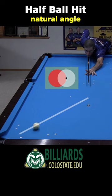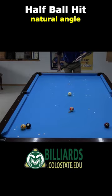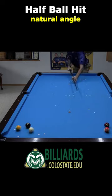Here's the natural angle for a half-ball hit. Here's a hit slightly thinner than half-ball. Notice how the cue ball still heads very close to the natural angle direction. This hit is slightly fuller than half-ball, and the result is still very similar. This makes it very easy to predict half-ball hit carom direction, like with this eight-ball breakout shot.